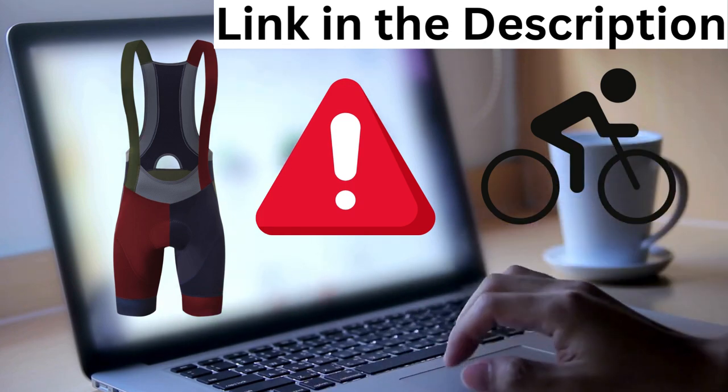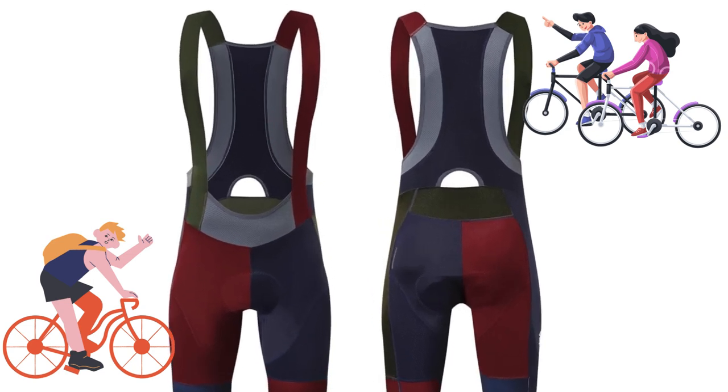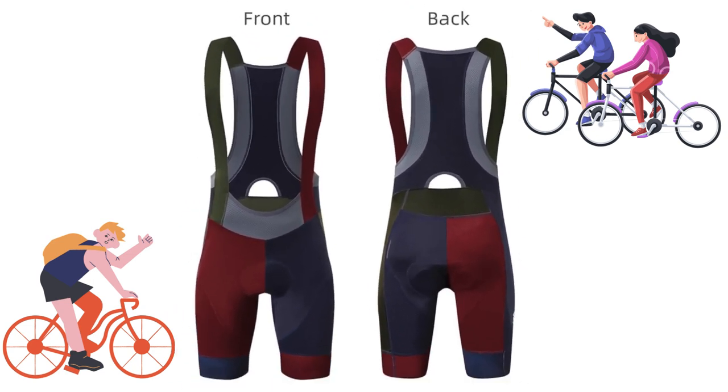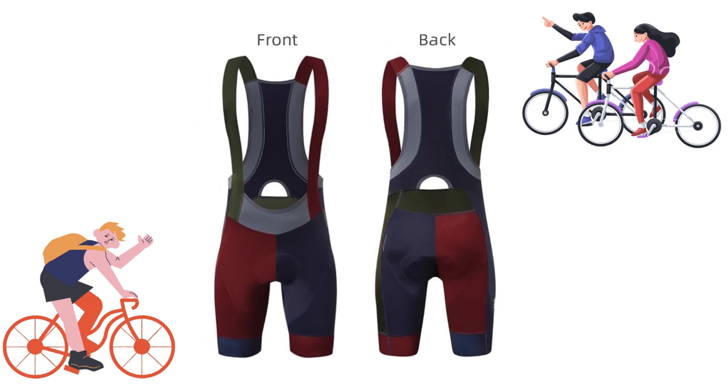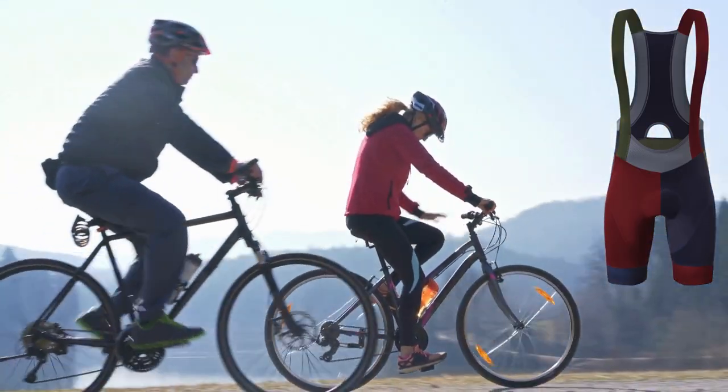The Men's Cycling Bib Shorts by YKYW Bike are expertly crafted for cyclists, offering exceptional value. Despite their affordable price, these bib shorts are constructed with impressive attention to detail.